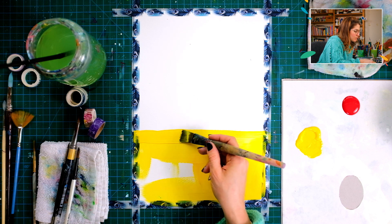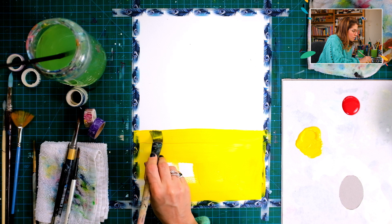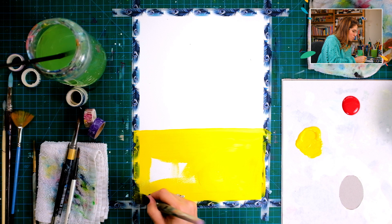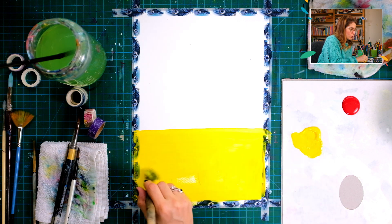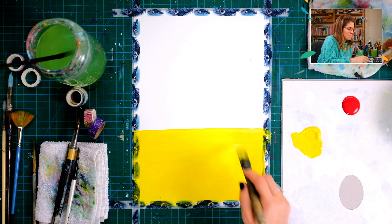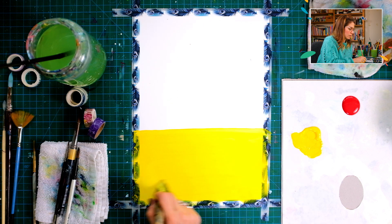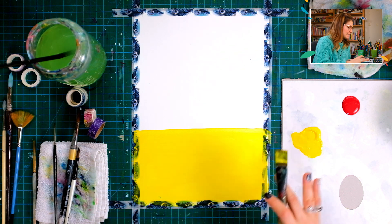The paper I'm using is a 300 gsm acrylic paper. It's a paper that absorbs paint quite well, does not wobble, and reacts very well to water. I could be pouring more and more water and the paper will always remain steady. So that is the base of my painting — almost one third is completely covered with yellow.